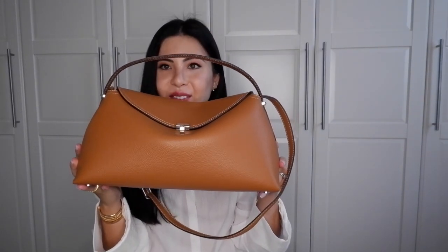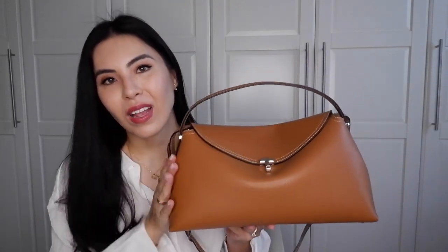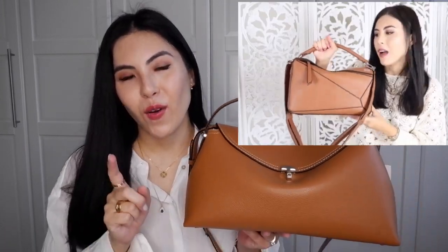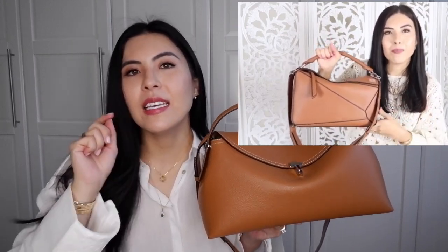I know you did not expect me to get this — people who watch all my videos will think I'm crazy. But a long time ago, probably four or five years ago, I did an unboxing of the Loewe medium puzzle bag in this same color. In that video I specifically said I wanted that bag for travel.